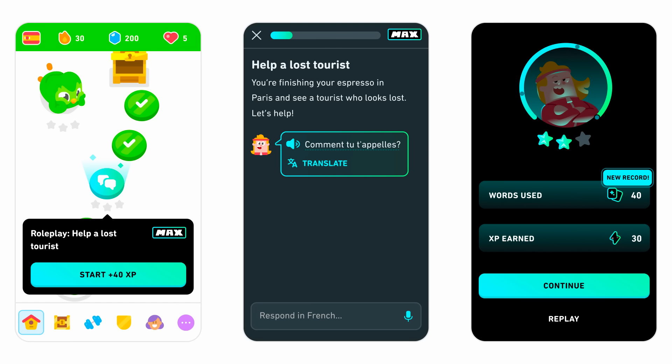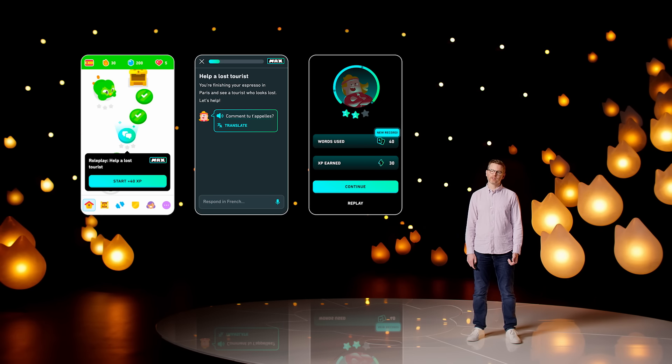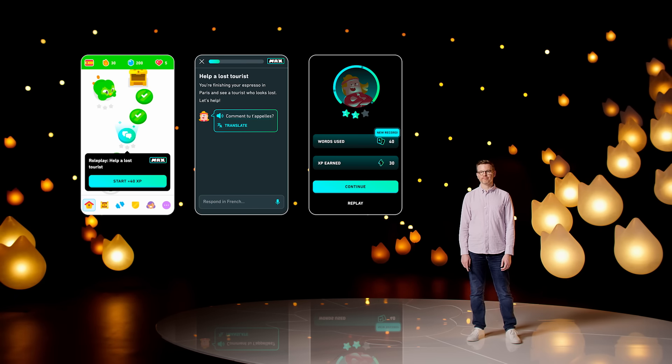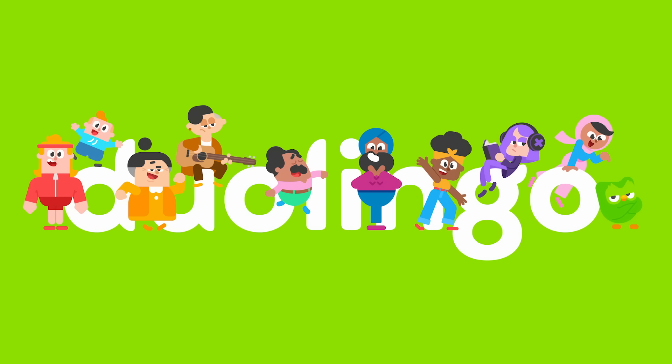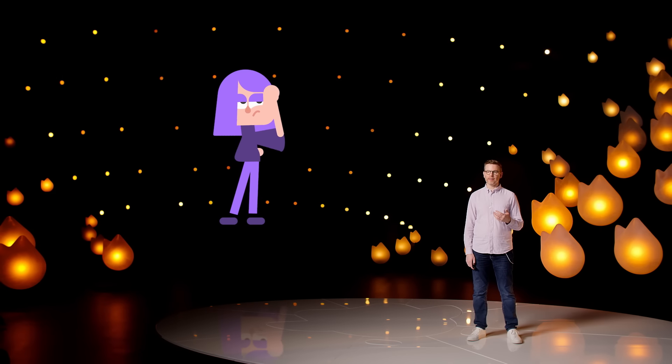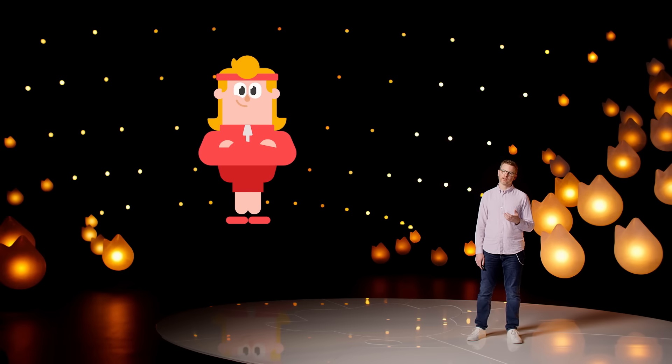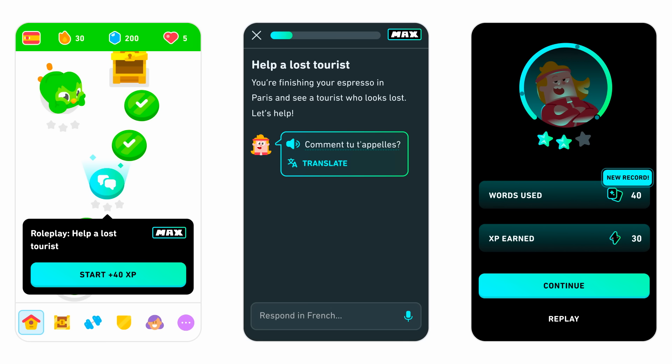The first feature we call Roleplay. In Roleplay, learners can practice having a free-form conversation aimed at a particular goal — that could be ordering a drink at a cafe in Paris, or it could be helping a lost tourist. This gives learners practice having real conversations with natural feedback, just like in real life, and it's an extremely useful way of leveling up your language skills. These are conversations with our Duolingo world characters, each with their own personality and backstory. So your barista in that Parisian cafe might be Lily, and that lost tourist you're helping could be Eddie. Many of these conversations will also have some surprising plot twists to keep you on your toes. And at the end of every conversation, we'll give you some tips about how you can have an even better conversation next time.